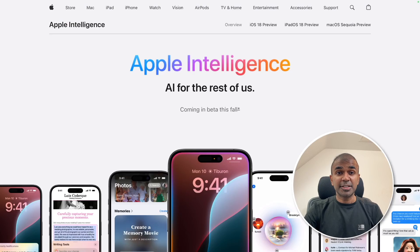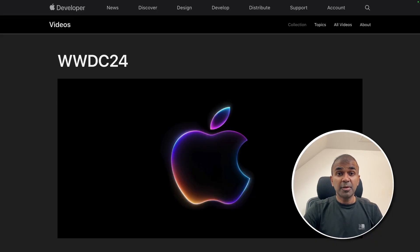Hi, everyone. I'm really excited to show you about Apple Intelligence — AI from Apple. There are tons of updates in WWDC 2024 about AI. I'm going to take you through a list of features that got released.